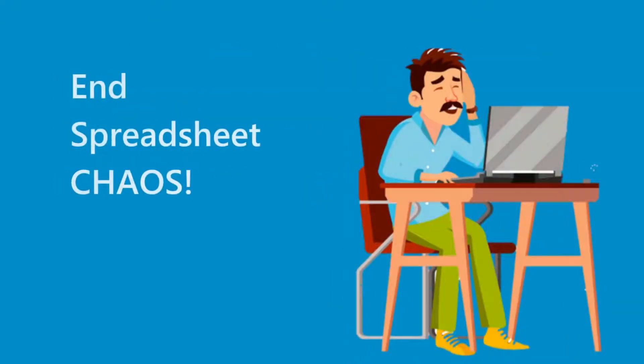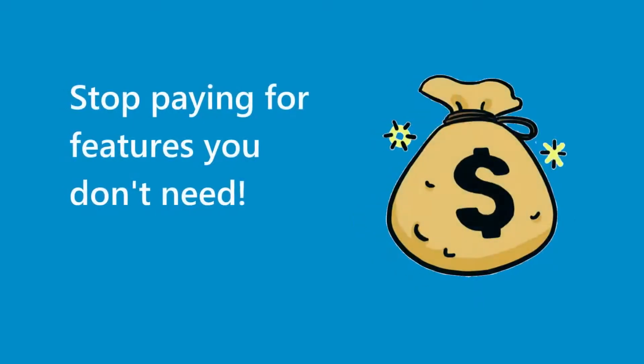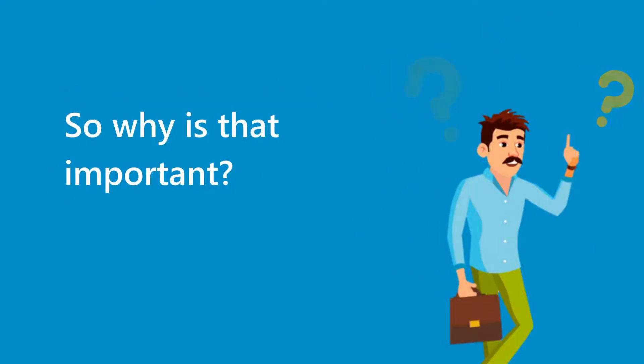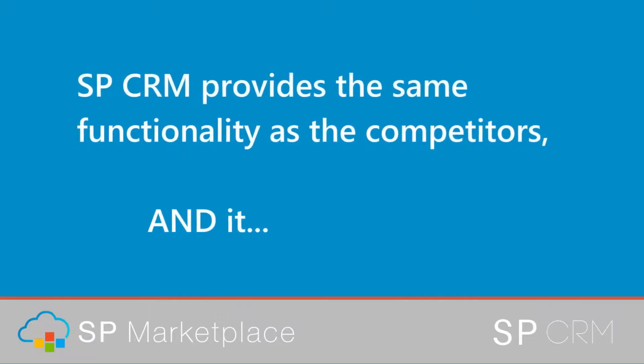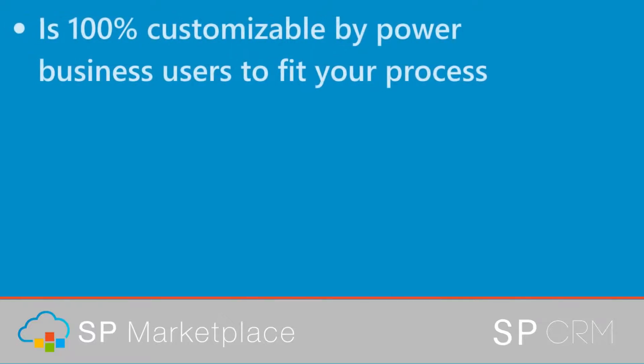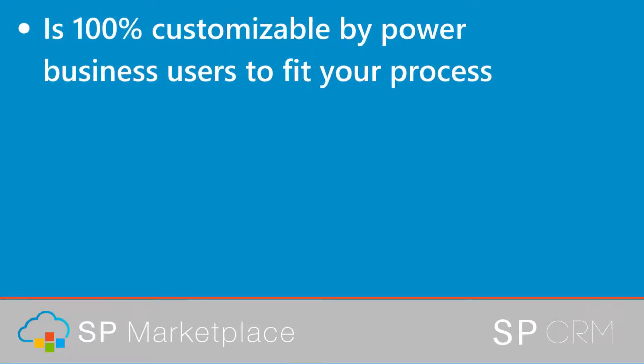End spreadsheet chaos. Stop paying for features you don't need. SPCRM provides the same functionality as the competitors, and it is 100% customizable by power business users to fit your process.